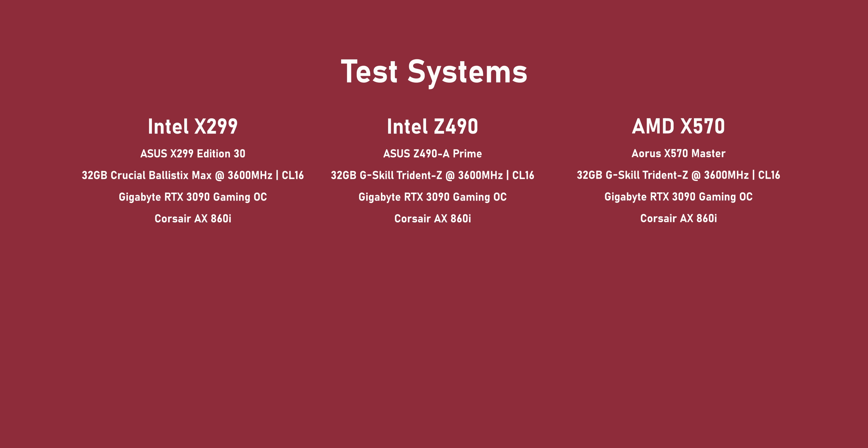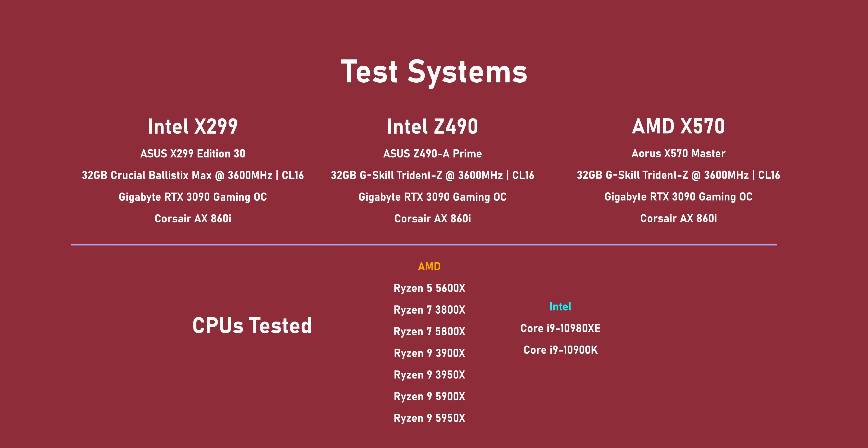As for the test system, nothing has really changed since the launch day Ryzen 5000 series review, other than the fact that we're adding the 3950X and the 5950X, along with Intel's highest-end workstation CPU, the Core i9-10980XE. Remember, that processor costs around $1,000 versus $800 for the 5950X.